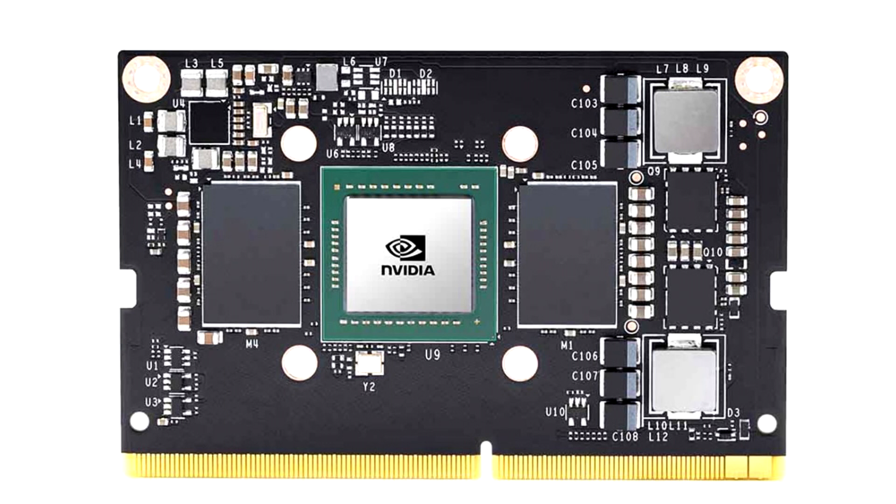The 69.6 x 45mm board has a Gigabit Ethernet port, USB 3.1 at 5 Gbps, and video output to a monitor via HDMI or DisplayPort.